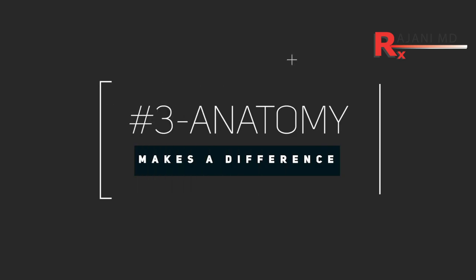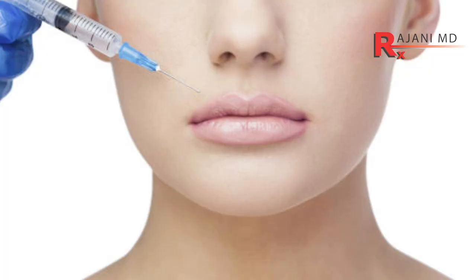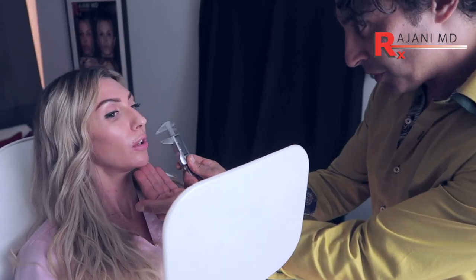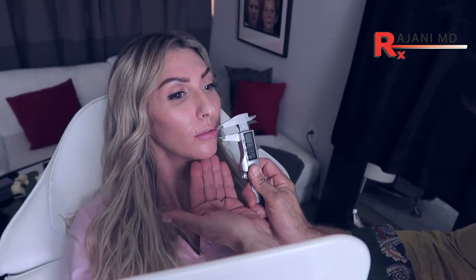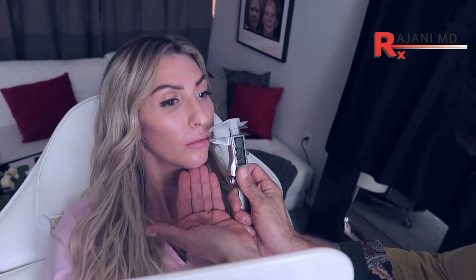Number three: you have an image in your mind of what you want that lip to look like. When you see videos on YouTube, Instagram, and social media — things like the lip flip or the keyhole lip where they put something in the middle — you have an idea of what you want it to look like. It may not be possible for your lip to look exactly like that, or it might be a process to get there.